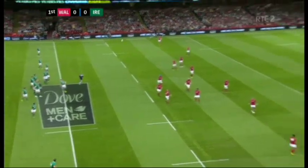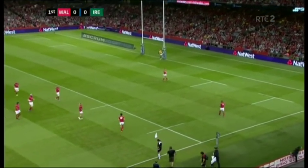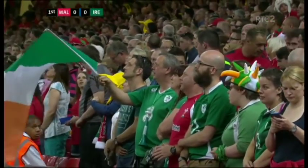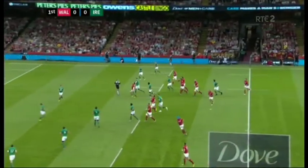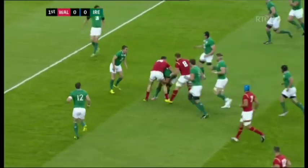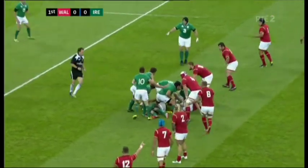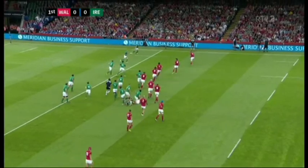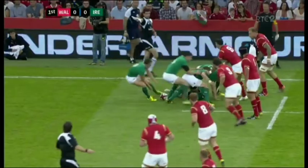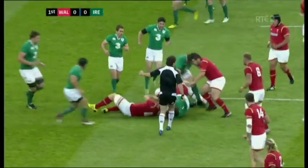Whether it will be suitable preparation for the tournament itself in September/October in England is another thing, but a lively start from Wales. High ball from James Hook. Paddy Jackson lets it go — dangerous one. Jordy Murphy in the right place for Ireland. Felix Jones decides to run it. Fergus McFadden releases a bit of pressure. Play up to the ten metre line. Jack McGrath.